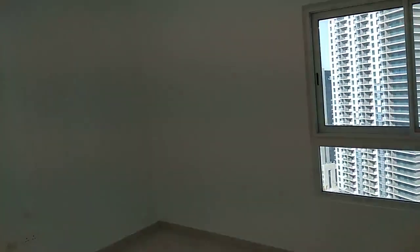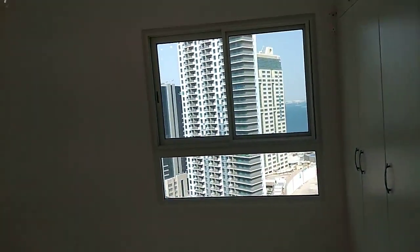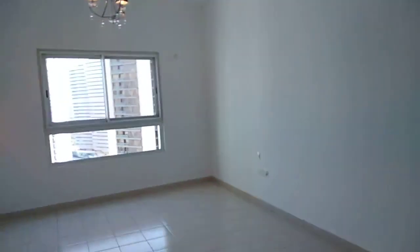And then this is the smallest bedroom of them, with attached wardrobes and big window as well. And that's the bathroom serving both of the smaller bedrooms.